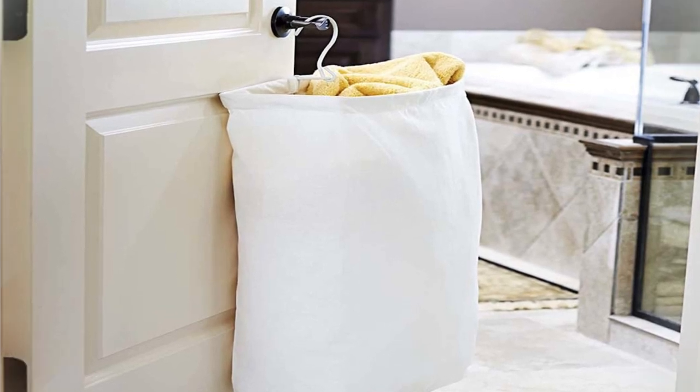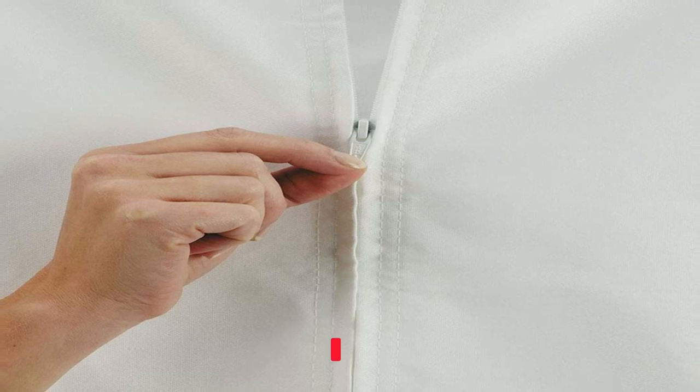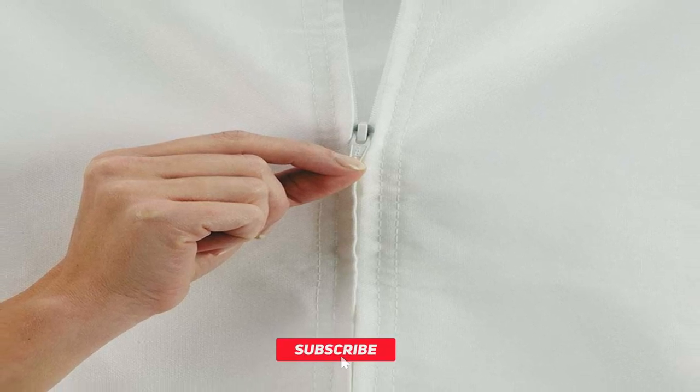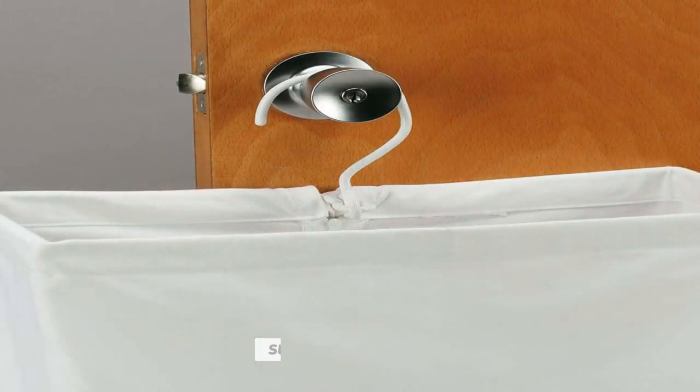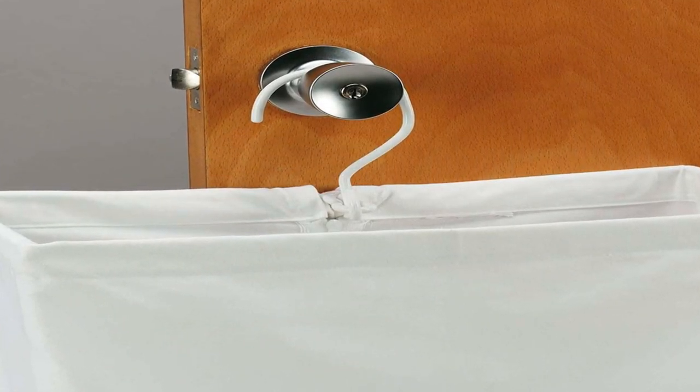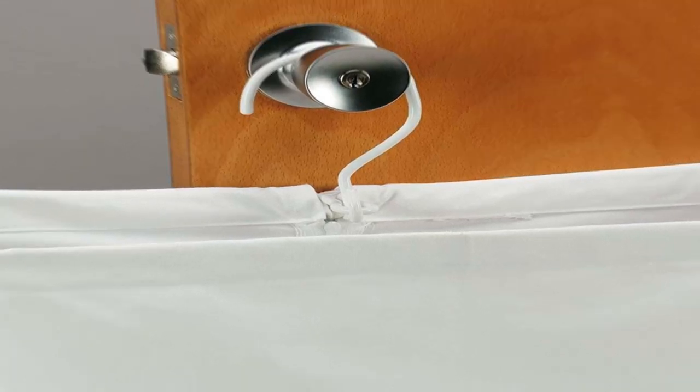Size and Capacity: This laundry hamper measures 27 inches in height, 16.25 inches in width, and 6 inches in depth, making it a perfect fit for any small to medium-sized closet or laundry room. The hamper can hold up to two loads of laundry, providing ample space for your laundry needs.